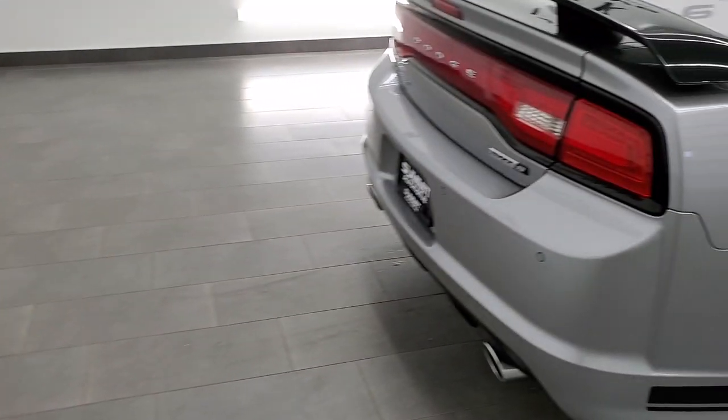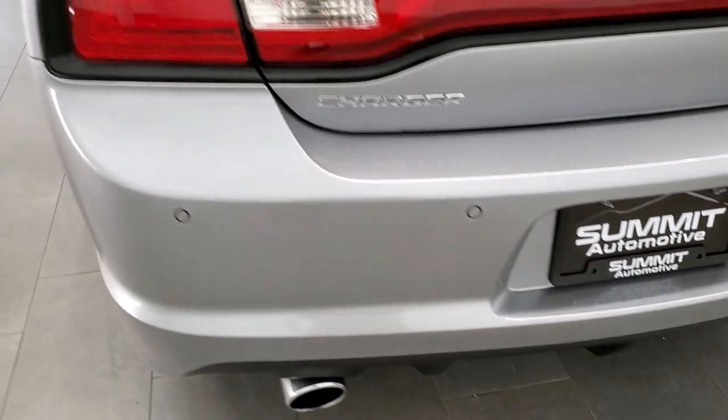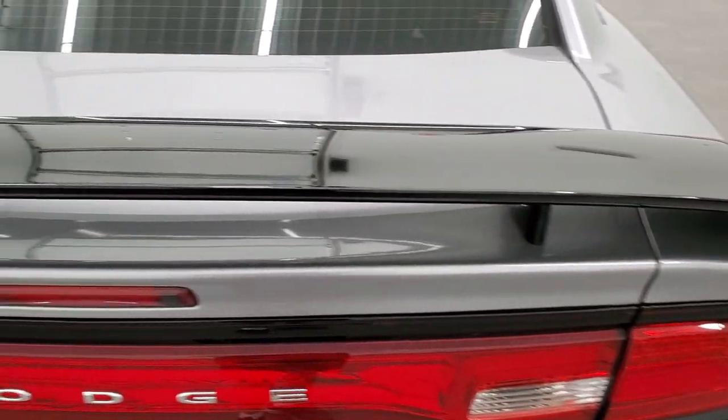Coming around to the back of the vehicle, the rear bumper looks really good. You get the chrome tip dual rear exhaust, the LED racetrack tail lamps, and the trunk lid and spoiler are in excellent shape.